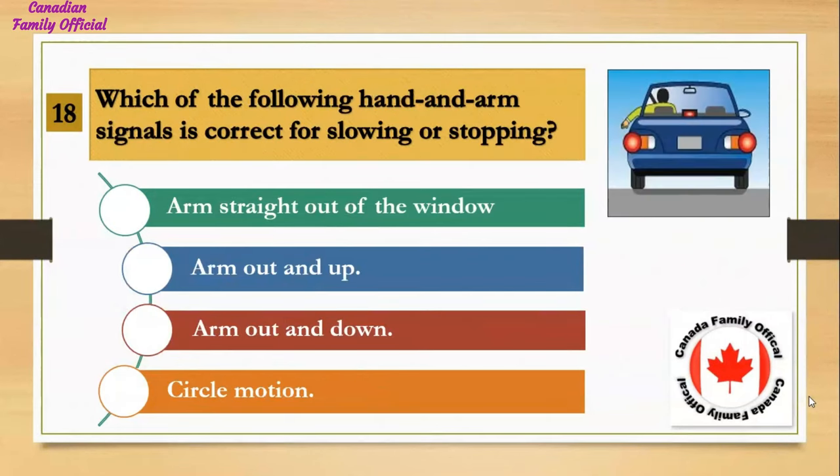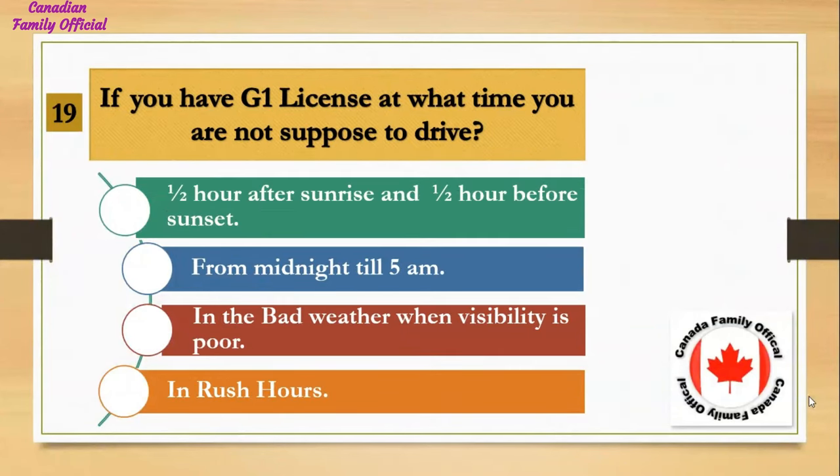Which of the following hand and arm signals is correct for slowing or stopping? Number 1, arm straight out of the window; Number 2, arm out and up; Number 3, arm out and down; Number 4, circle motion. And the answer is arm out and down.